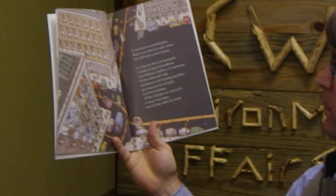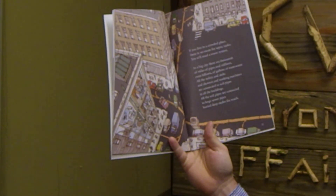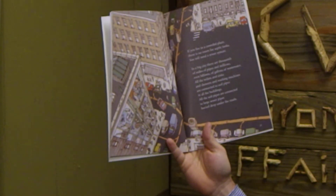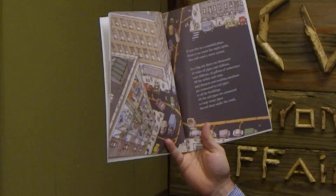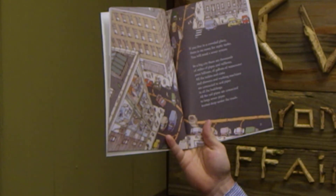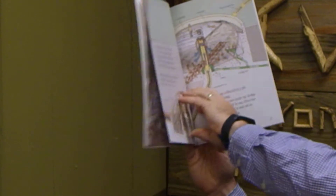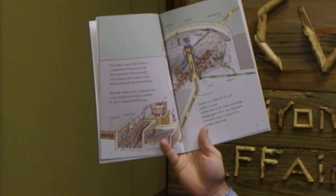If you live in a crowded place, there is no room for septic tanks — you will need a sewer system. In a big city there are thousands of miles of pipes and millions, even billions of gallons of wastewater. All the toilets, sinks, showers, and washing machines are connected to soil pipes in the buildings. All the soil pipes are connected to large sewer pipes buried deep under the road. The largest sewer pipe leads to a wastewater treatment plant.